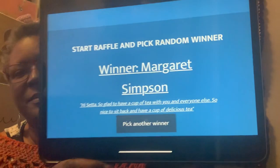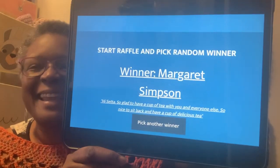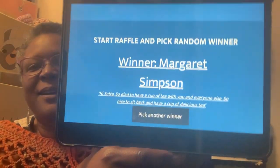So now I'm going to show you who is the winner — the main winner who will receive the things we mentioned earlier. And that is Margaret Simpson! She says, 'Hi Seta, so glad to have a cup of tea with you and everyone else. So nice to sit back and have a cup of delicious tea.' So Margaret, my email address is in the description box. Send me your address so I can mail you your little package, and hope you enjoy it.